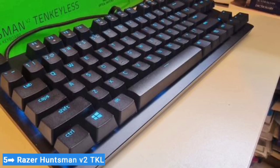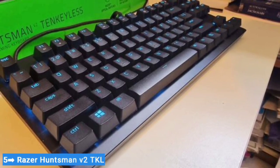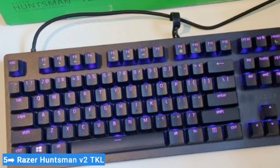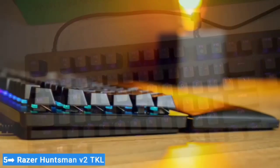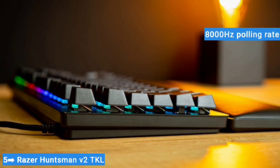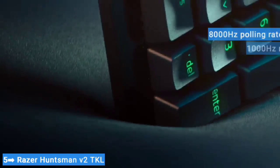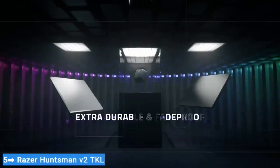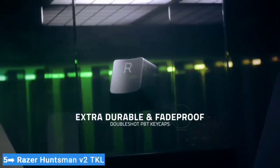My colleague John Porter, in his review of the Huntsman V2, found the linear switches' built-in sound dampening gave them a mushy feel, but I didn't mind them. Most people won't notice the difference between the Huntsman V2's 8000Hz polling rate and the 1000Hz rate of most wired keyboards — we're talking 125 milliseconds versus 1 millisecond.